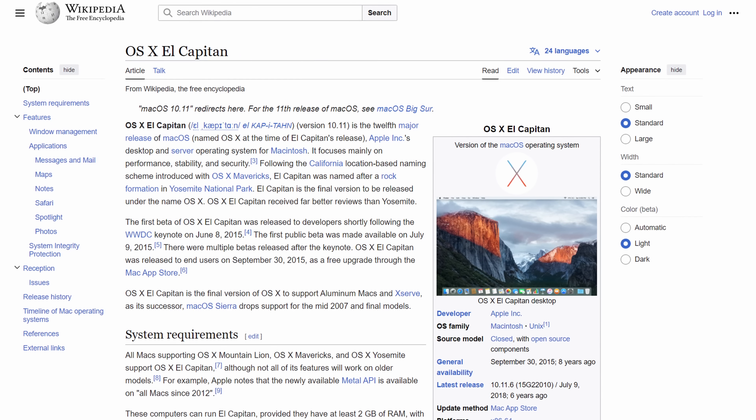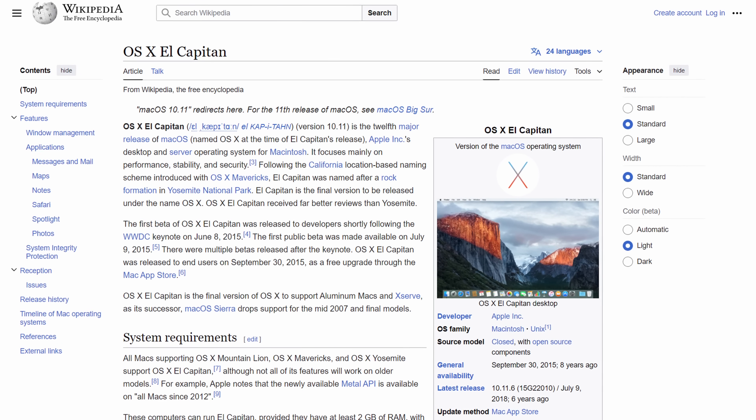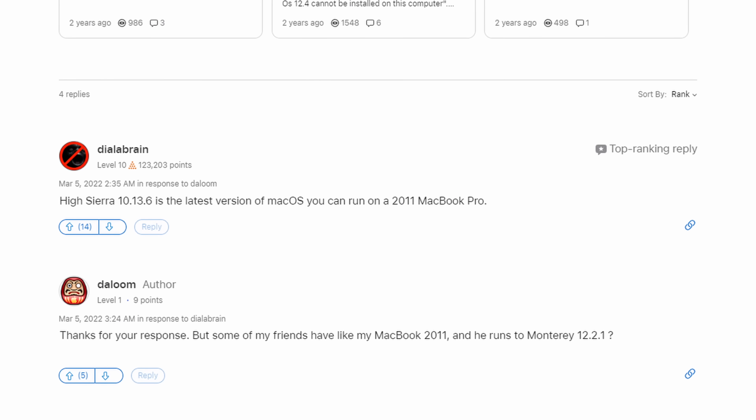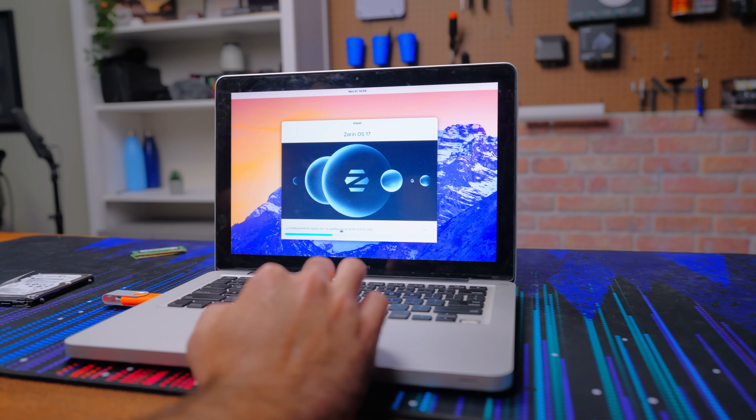The next piece of the puzzle is the software. This laptop had OS X 10.11, or El Capitan, which is very, very dated. And to make things worse, the most recent OS I could even put on here is High Sierra, which would have been better but still very dated and possibly have issues with modern software. For this reason, we've done the unthinkable and I've installed Linux on here.